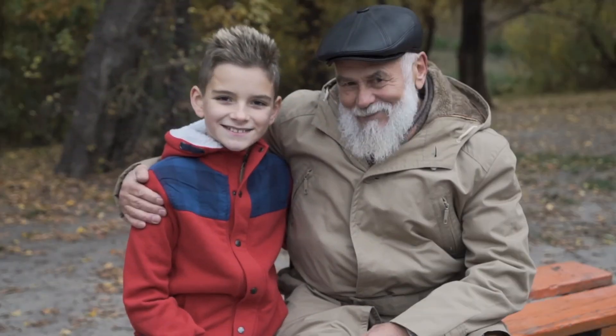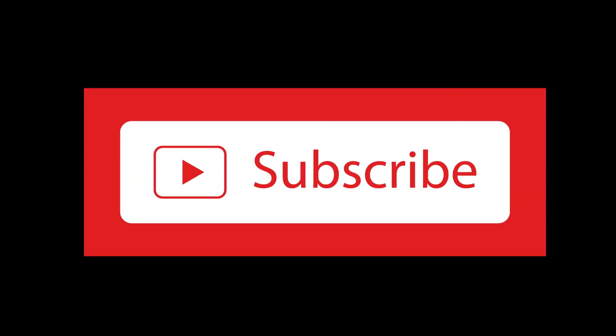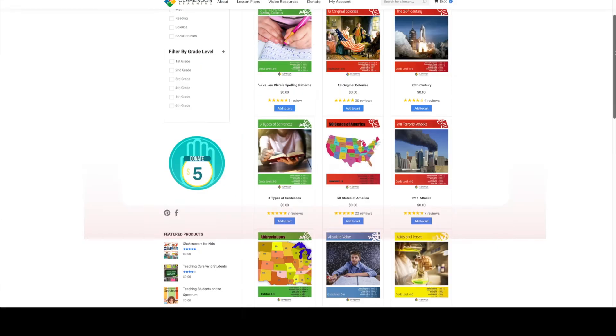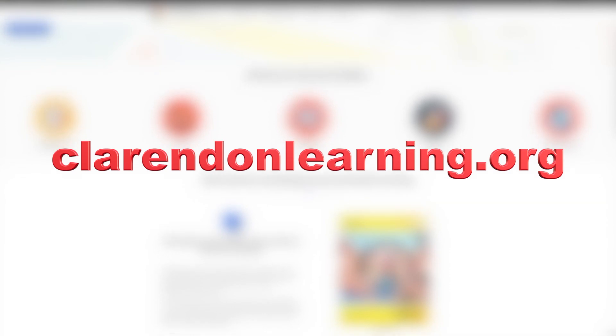Thanks for following Clarendon Learning. Be sure to subscribe for more free resources. Check us out at clarendonlearning.org.